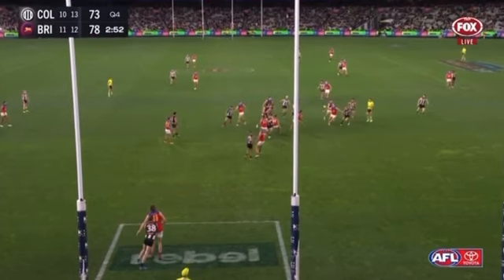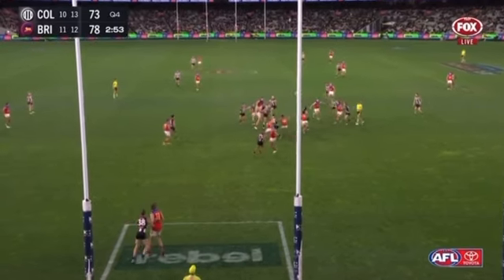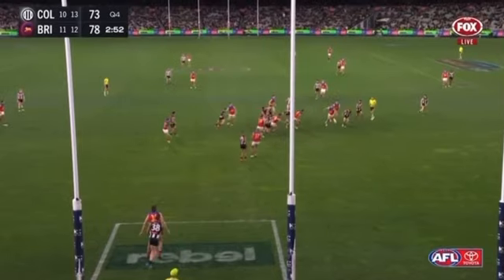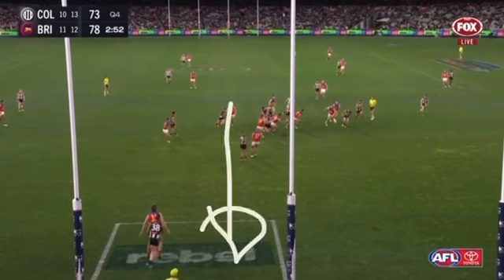Just hit it out in the space. Give your teammates the opportunity to run it. And especially when it's forward to center — Collingwood going this way — take a risk. Just get on your bike. Hit it out in the space.